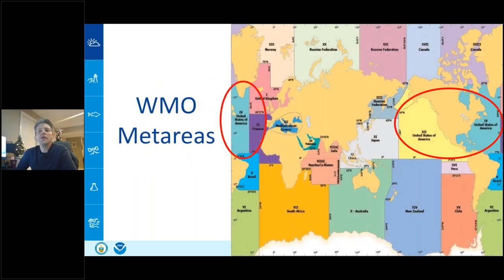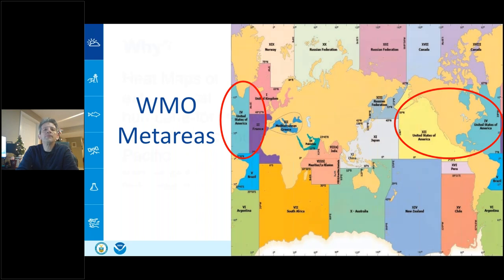The WMO divides global ocean coverage into met areas. The US covers met areas 4 and 12, making the National Weather Service the authoritative voice for high seas warnings in those areas. Other nations' meteorological services cover the remaining met areas. Area 16, previously covered by the National Weather Service, was recently transferred to Peru once they established consistent service capability.